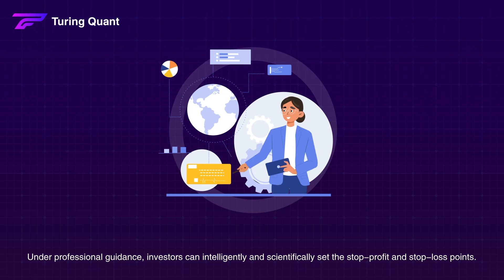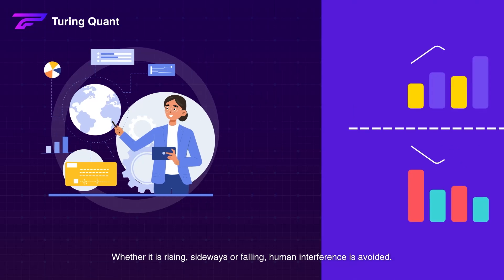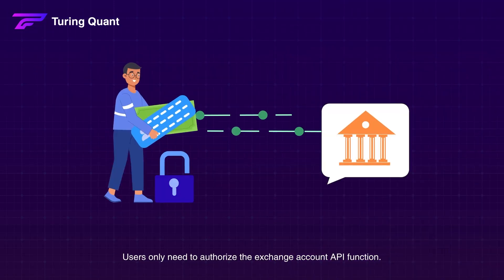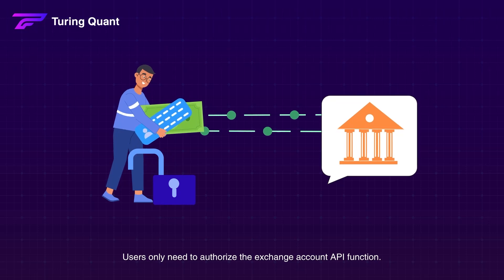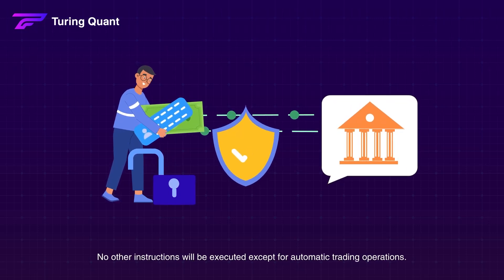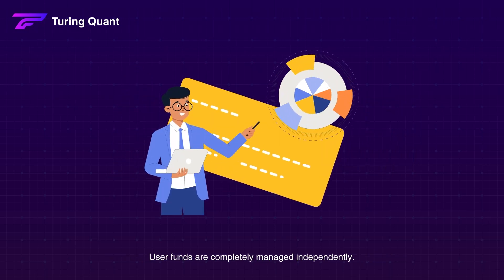Under professional guidance, investors can intelligently and scientifically set the stop profit and stop loss points. Whether it is rising, sideways, or falling, human interference is avoided. Users only need to authorize the exchange account API function. No other instructions will be executed except for automatic trading operations. User funds are completely managed independently.